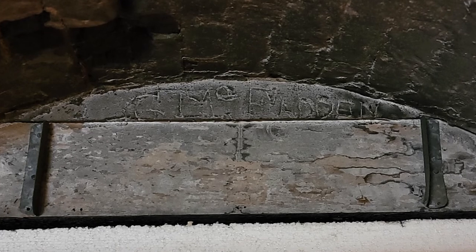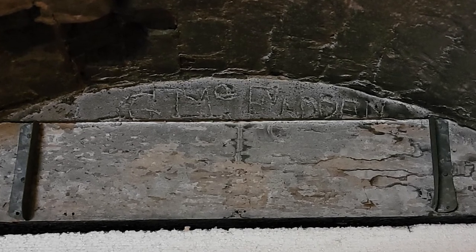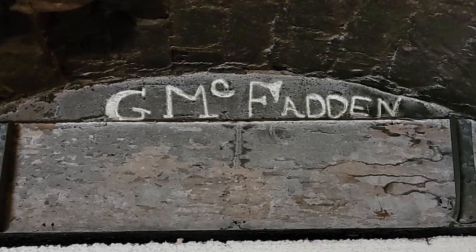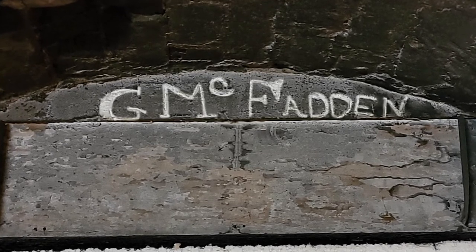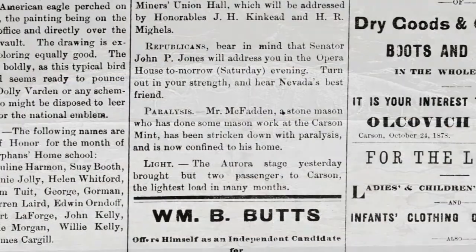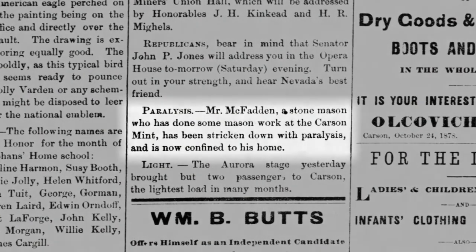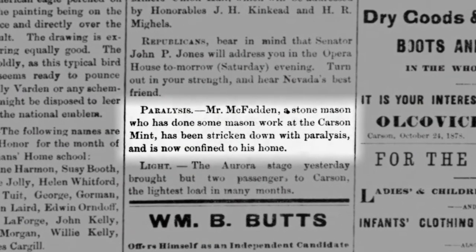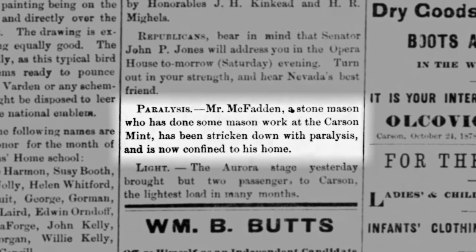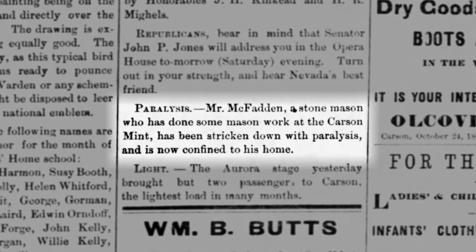Near the main chimney in the basement, the name G. McFadden is inscribed just below the ceiling. Mr. McFadden is identified as a Mint stonemason in a Carson City Daily Appeal newspaper article from 1878.